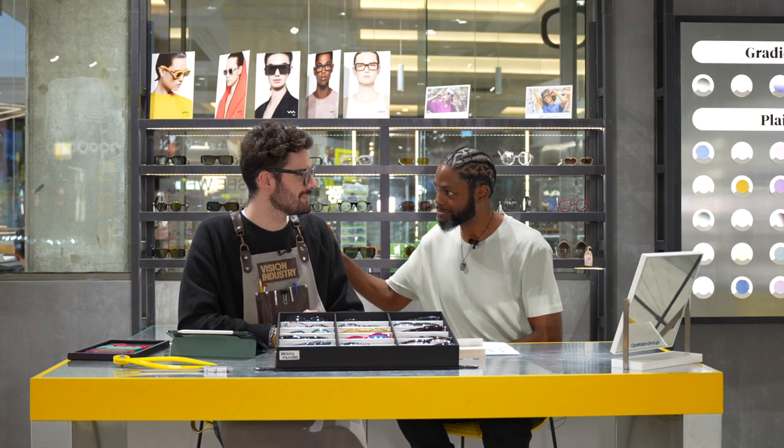So how do you find the right glasses to fit your face? Well, you come down to the Vision Industry and Alessio will tell you how. Alessio, how are you man? Good, how are you? Fantastic. So I have many different glasses but I need something that's going to be customized, personalized to fit my face. So we can say you are in the right place.